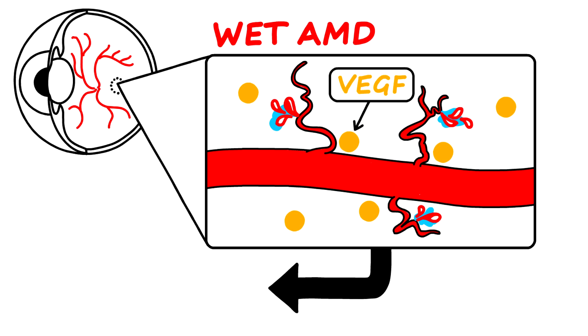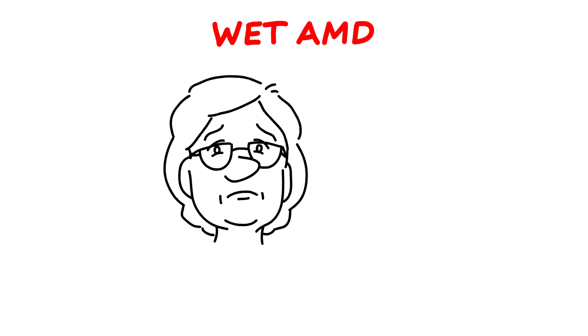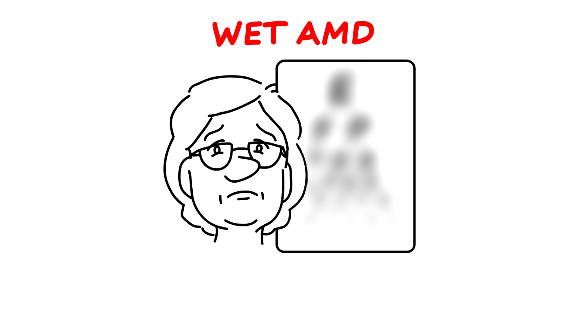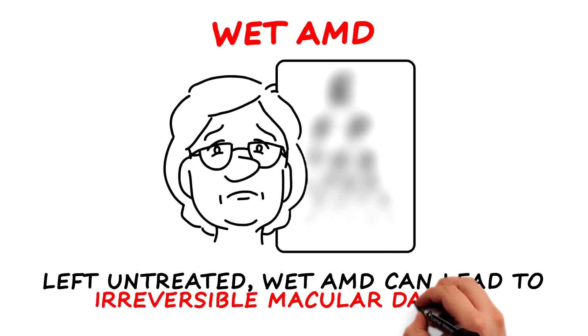These new blood vessels are fragile and weak, and they leak fluid and blood into the tissues of the retina. This fluid and blood, along with potential scarring, creates the vision problems seen with wet AMD patients. Wet AMD can be associated with rapid and potentially profound visual loss, and if left untreated, can lead to irreversible macular damage.